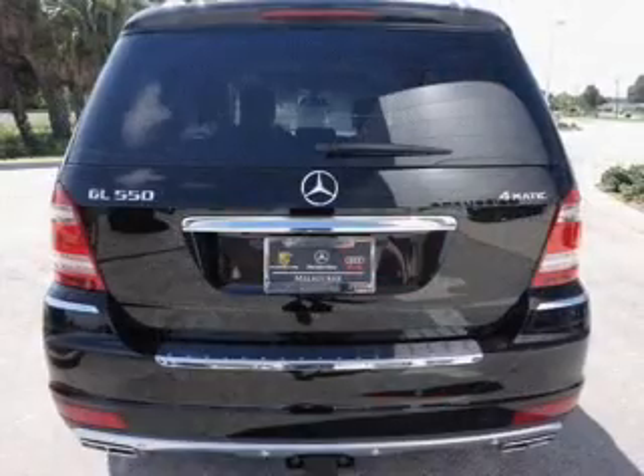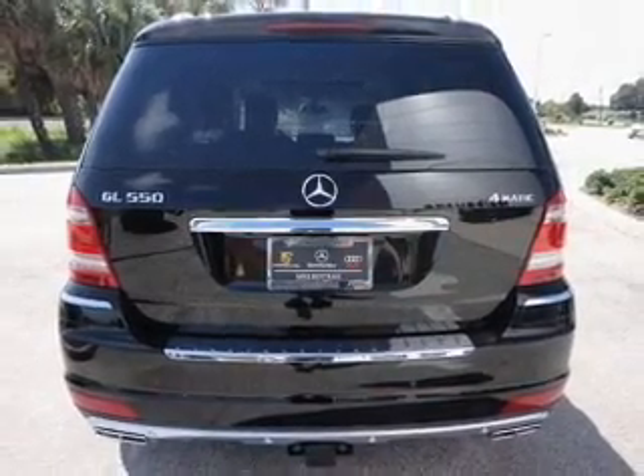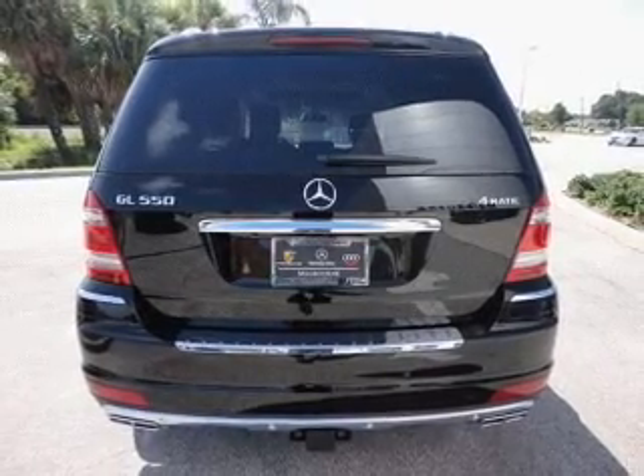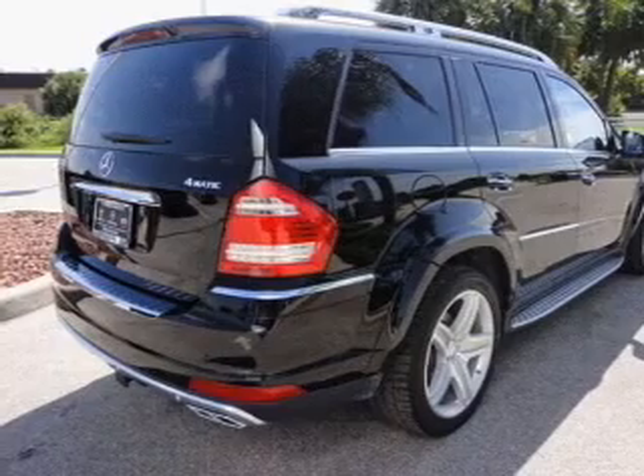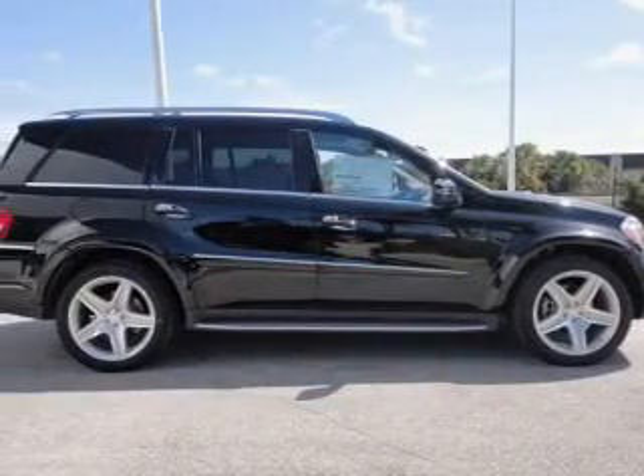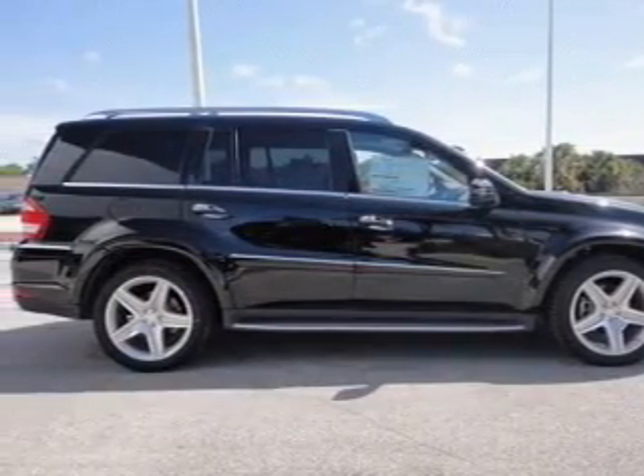Navigation included to help you get to your destination with ease. Get advanced listening benefits from the premium sound system. The anti-lock braking system will keep you safe on the road. There's nothing like a sunroof on a nice day. Memory settings are just one of the extras.